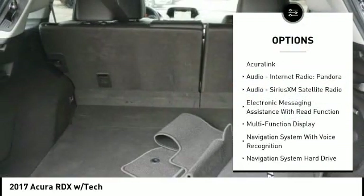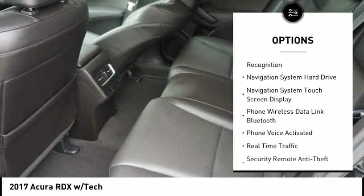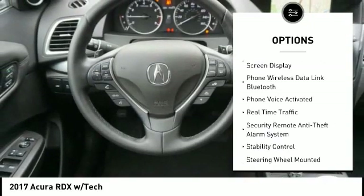Leather trim seats, stability control, traction control, power steering, cruise control, voice activated navigation system, audio, internet radio, Pandora, compass, power brakes, clock.